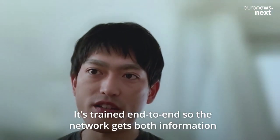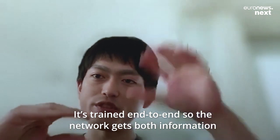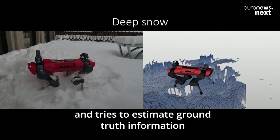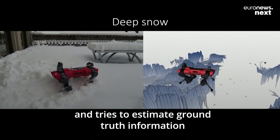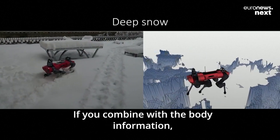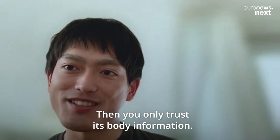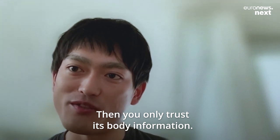It's trained end to end. The network gets both information and tries to estimate a kind of ground truth. If you combine that with the body information, you can recognize that the map here is wrong, and then you only trust the body information.